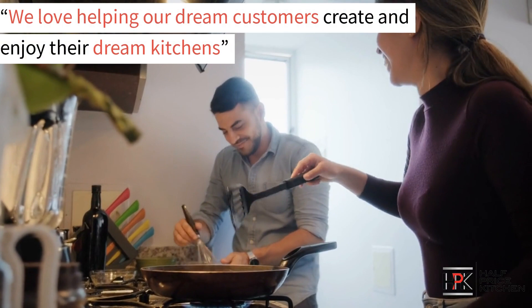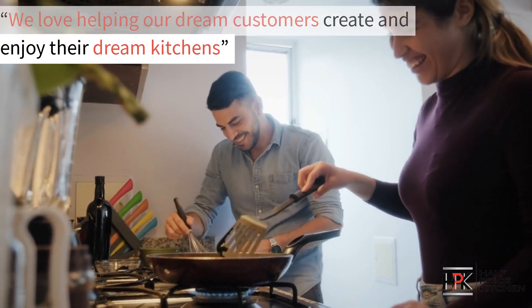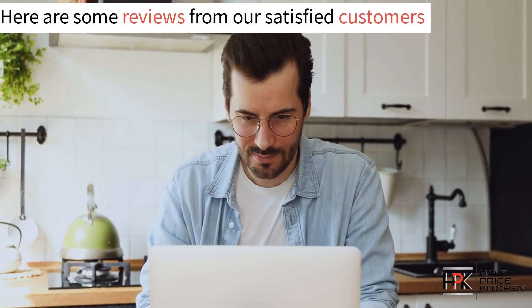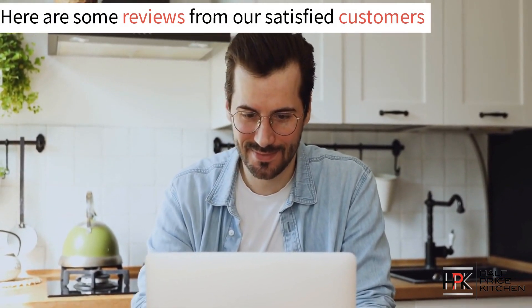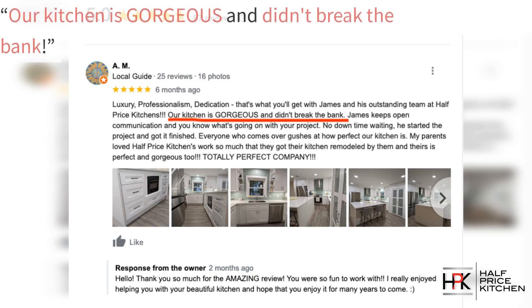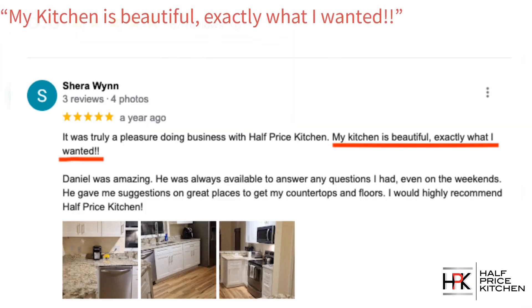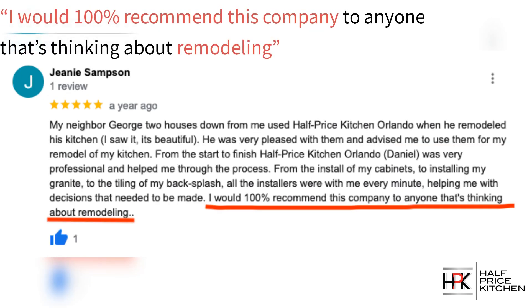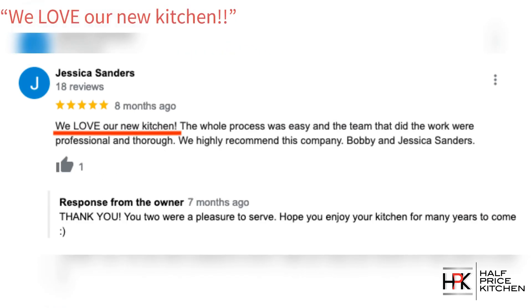We love helping our customers create and enjoy their dream kitchens. But don't just take our word for it — here's just some of the reviews from our satisfied customers. 'Our kitchen is gorgeous and didn't break the bank.' 'My kitchen is beautiful, exactly what I wanted.' 'I would 100% recommend this company to anyone thinking about remodeling.' 'We love our new kitchen.'